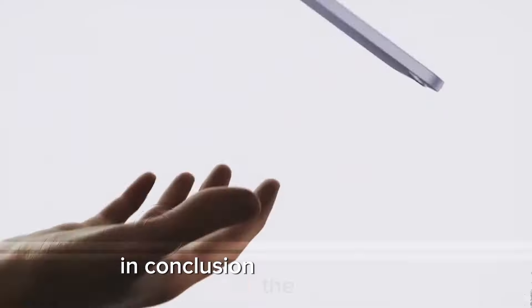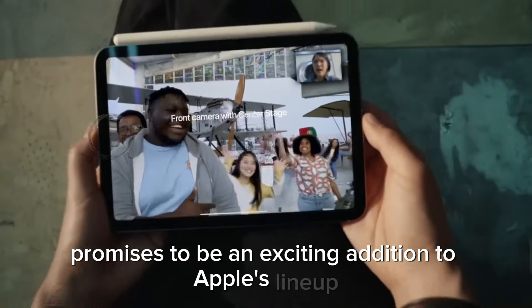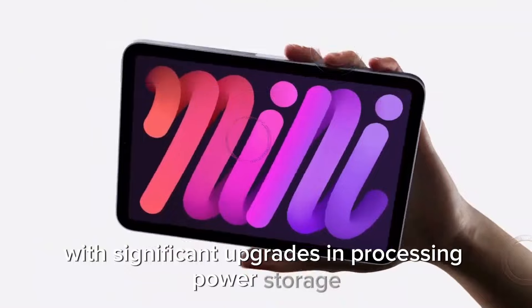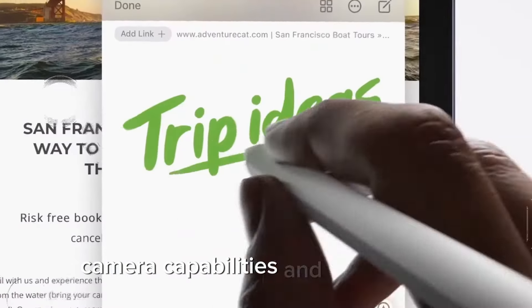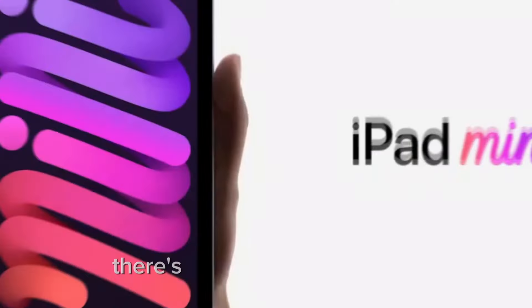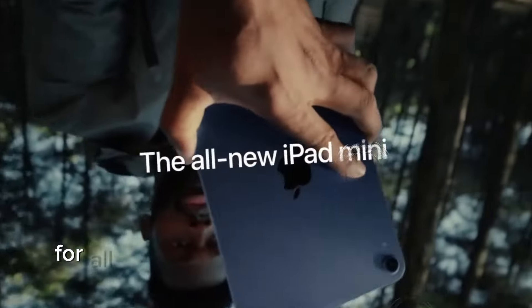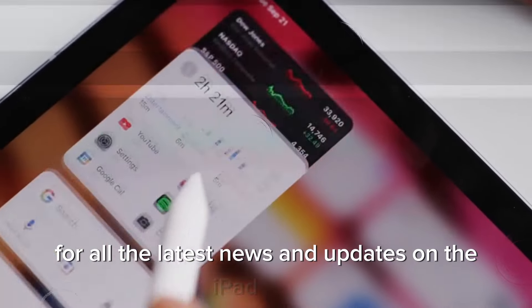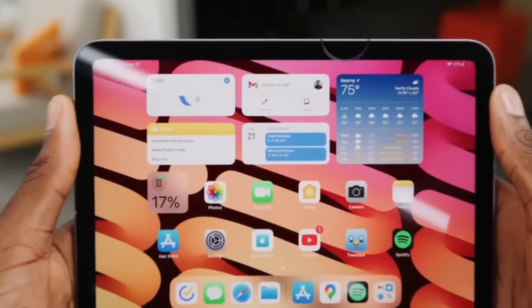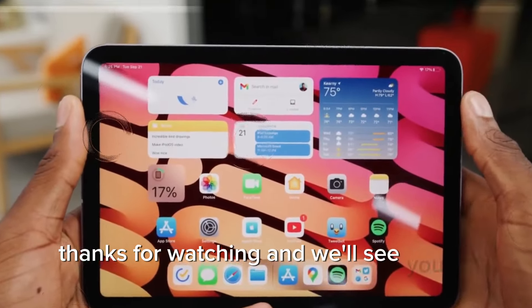In conclusion, the iPad Mini 7 promises to be an exciting addition to Apple's lineup, with significant upgrades in processing power, storage, camera capabilities, and connectivity. Whether you are a long-time fan of the iPad Mini or considering it for the first time, there's a lot to look forward to. Stay tuned for all the latest news and updates on the iPad Mini 7 and other upcoming tech innovations. Thanks for watching and we'll see you in the next video.